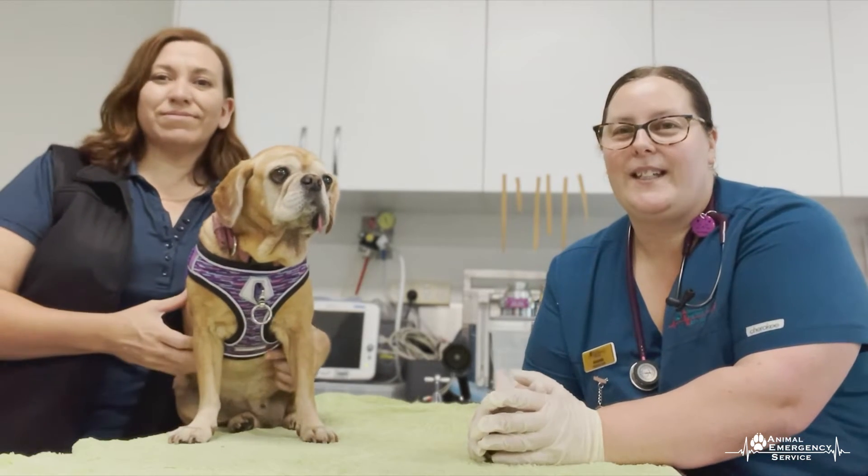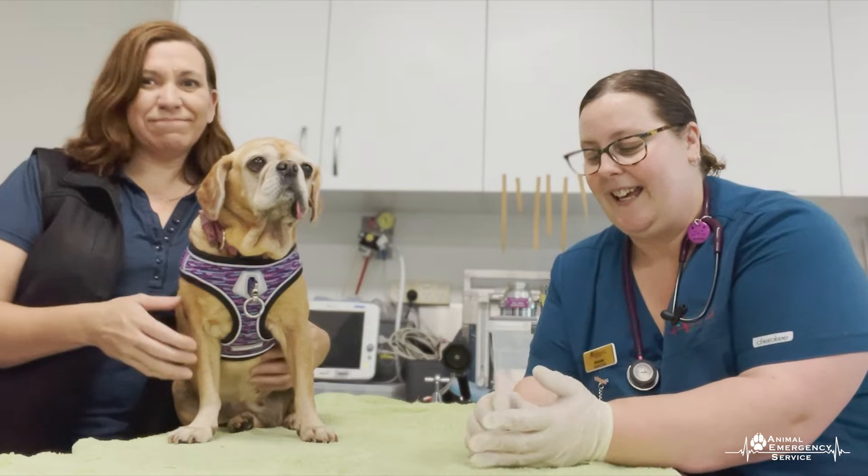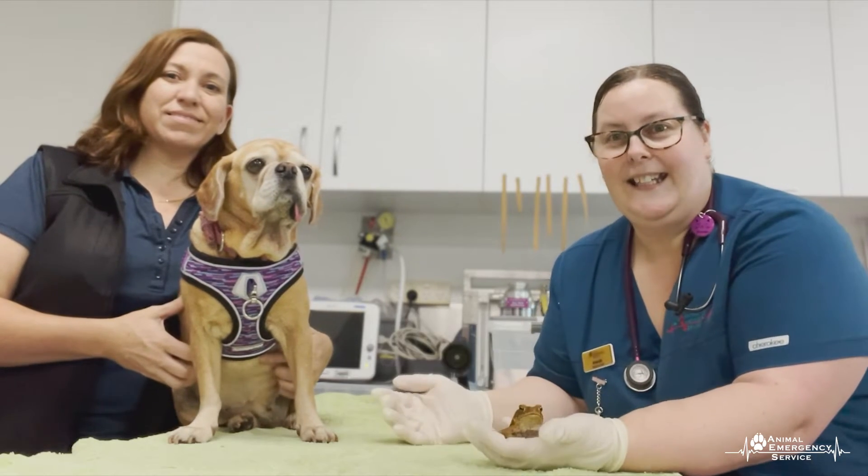Hello and welcome to the Animal Emergency Service. I'm Amanda, one of the nurses. This is Ali, one of our senior client care representatives. We're going to talk to you today about toad toxicity. We've got Ali's dog, Gracie, here and we have Cain the Cane Toad here to help us with our talk today.